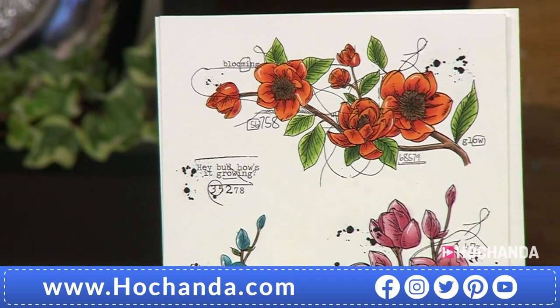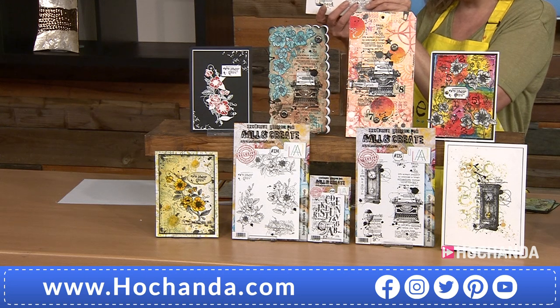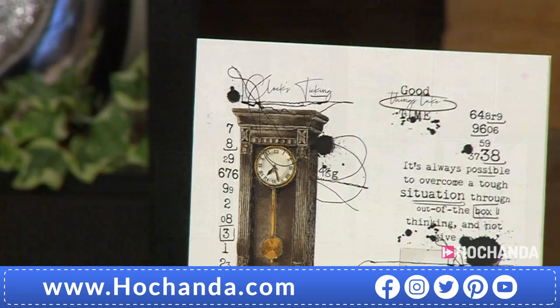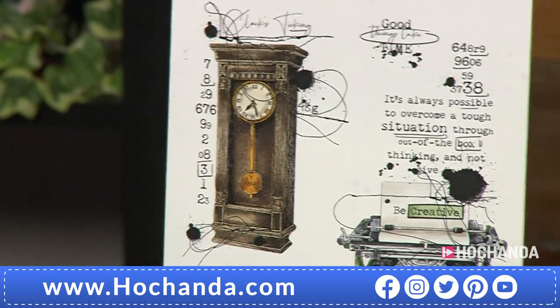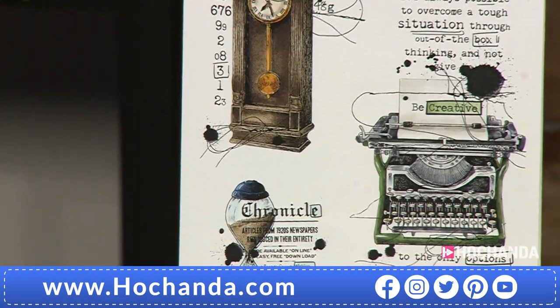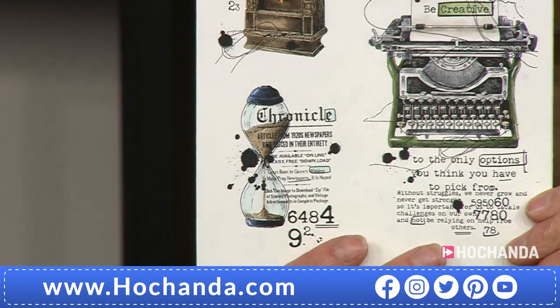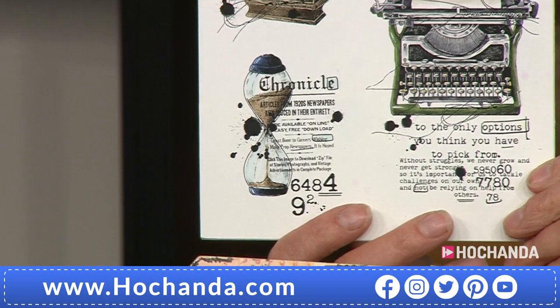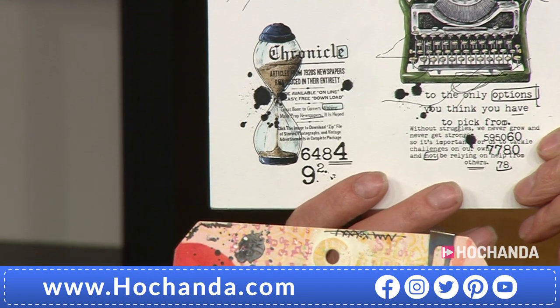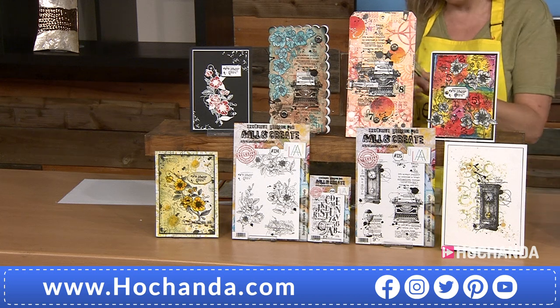These have been coloured in two different variations to show you how different it looks. The florals are beautiful, and you've then got the clock. Has anyone emailed in to tell me what it's called? Please email in — studioartofchander.com. Angie said it's a case clock, but she could be wrong. Me and you, Angie, we kind of know, but we don't really. Love to hear from you.